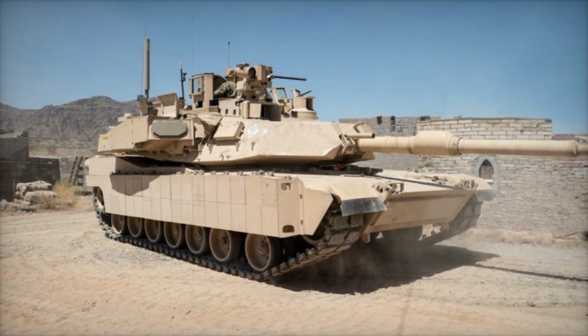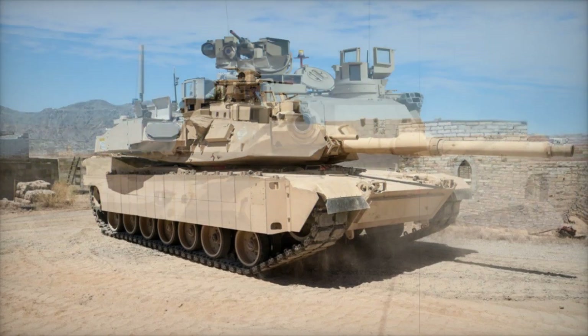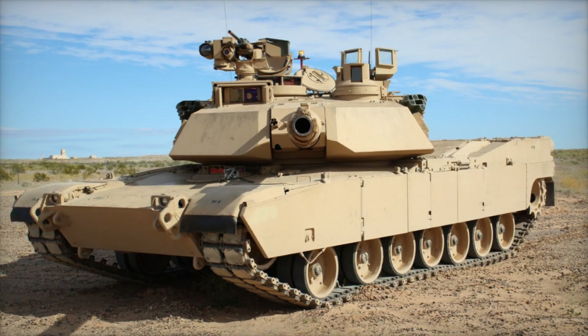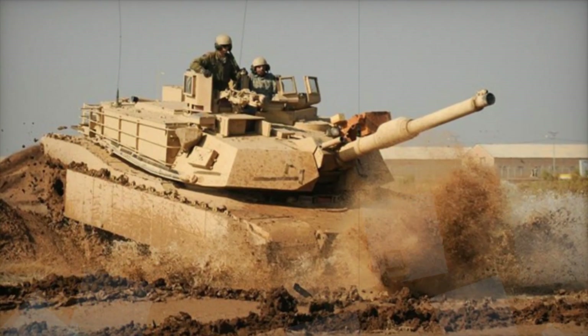France's Leclerc Evolution, introduced in 2024, boasts a 140mm Ascalon gun and state-of-the-art protection systems. These developments show how armored vehicles are evolving to meet the demands of future warfare.